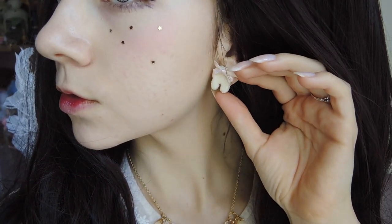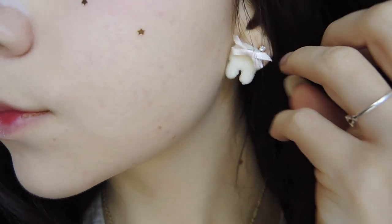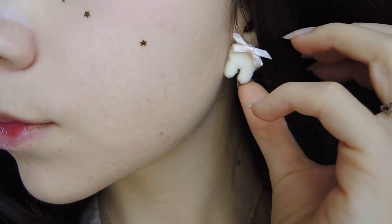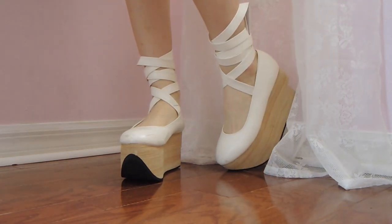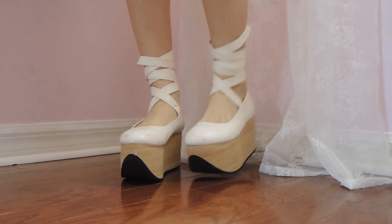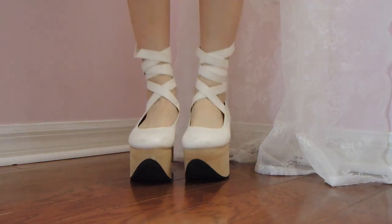I got these tooth-shaped earrings on Depop, and the seller said that they were handmade by some Japanese brand, but I don't believe they mentioned the shop name. These shoes are also from Bodyline — they're replicas of the oh-so-beautiful Vivienne Westwood rocking horse shoes. I really want to get the real design someday.